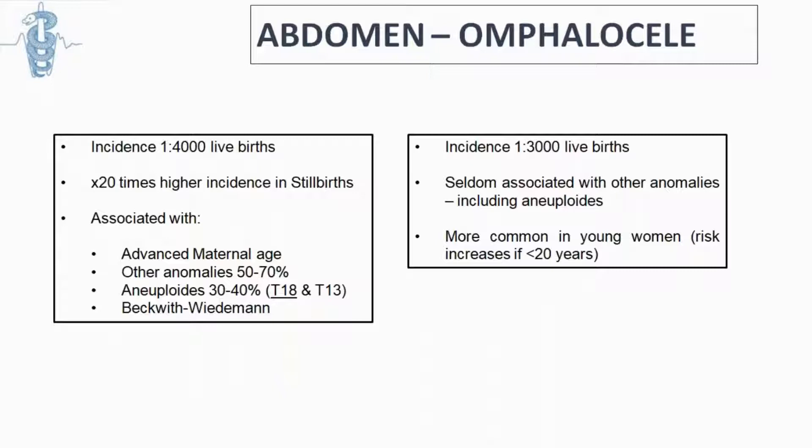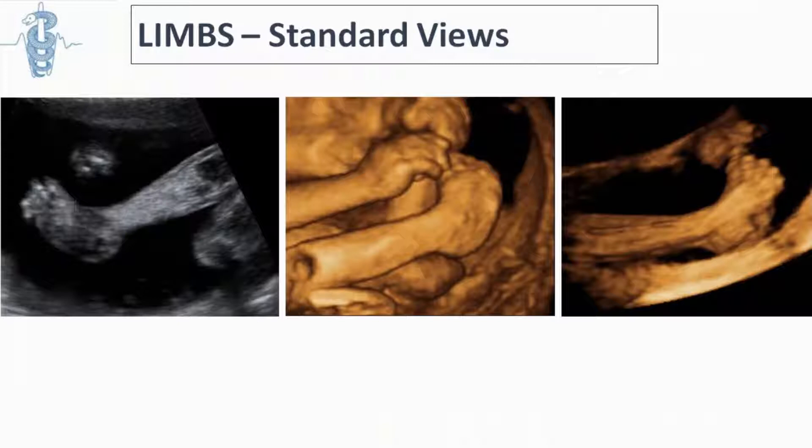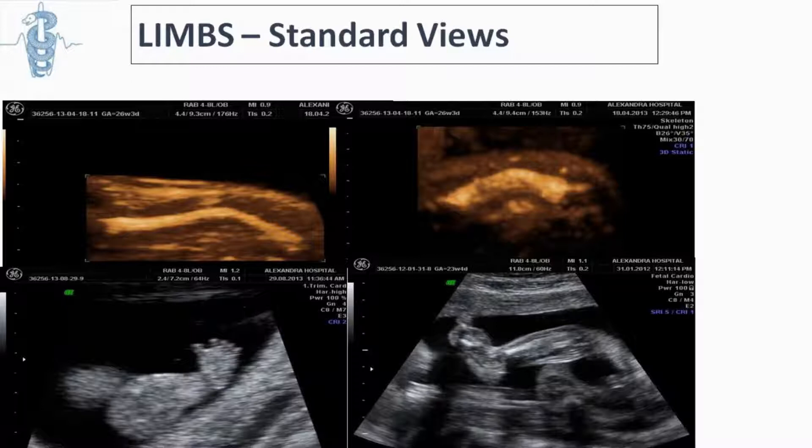For the limbs, we should look for any problems with the fingers or toes, any club foot, abnormalities in the shape of the bones such as in skeletal dysplasia, or a rocker-bottom foot, which can be associated with certain chromosomal conditions.